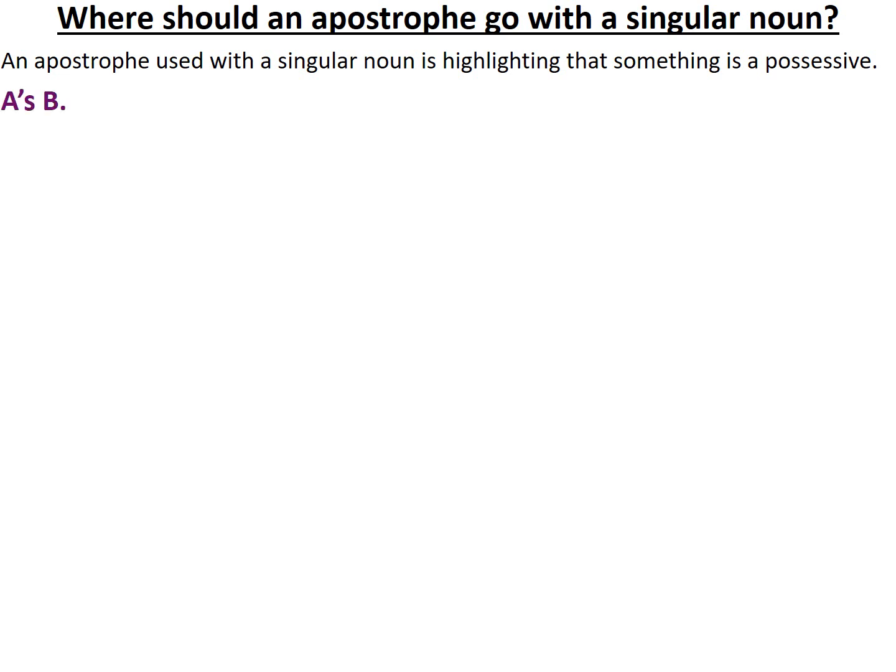So for example, the singular noun in my equation could be A, and B could be the thing that belongs to A. If I were to break down that equation a little bit, I could say that when A is singular, the model is that we add the apostrophe S to the word — the singular noun.